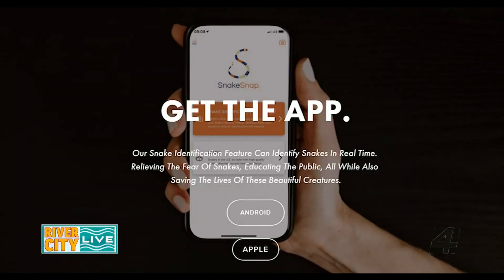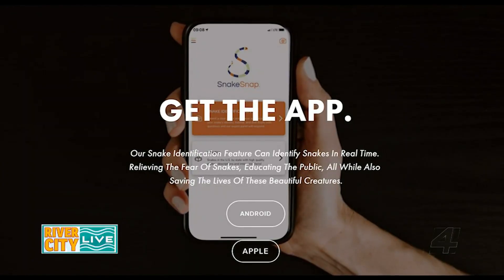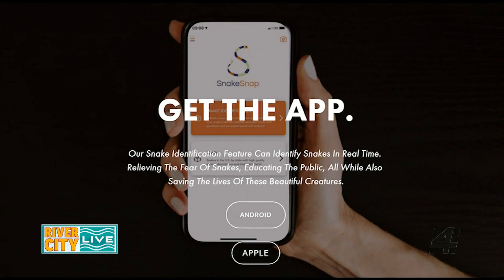Thank you so much for answering those questions and making everybody feel a little bit safer. To find out more about the Rattlesnake Conservancy, make sure you check out their website at Save the Buzztails. And you can download SnakeSnap to your iPhone or Android.